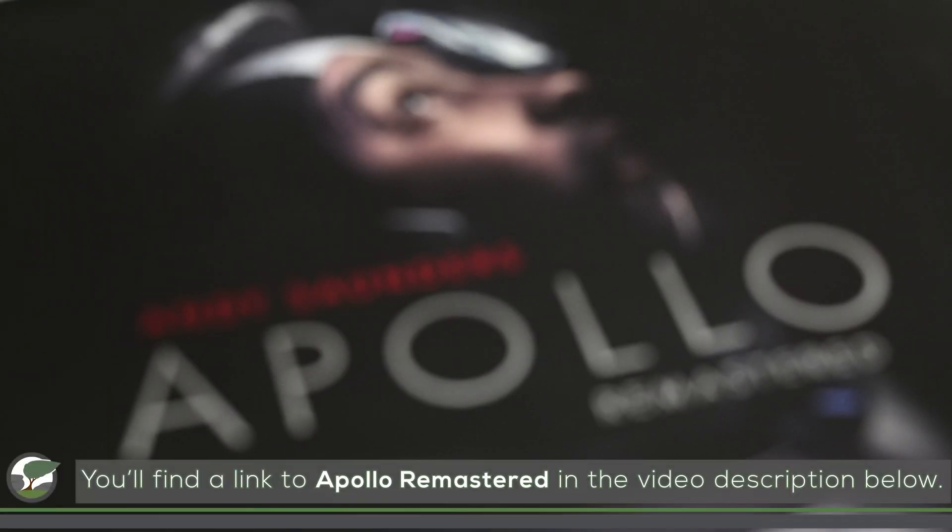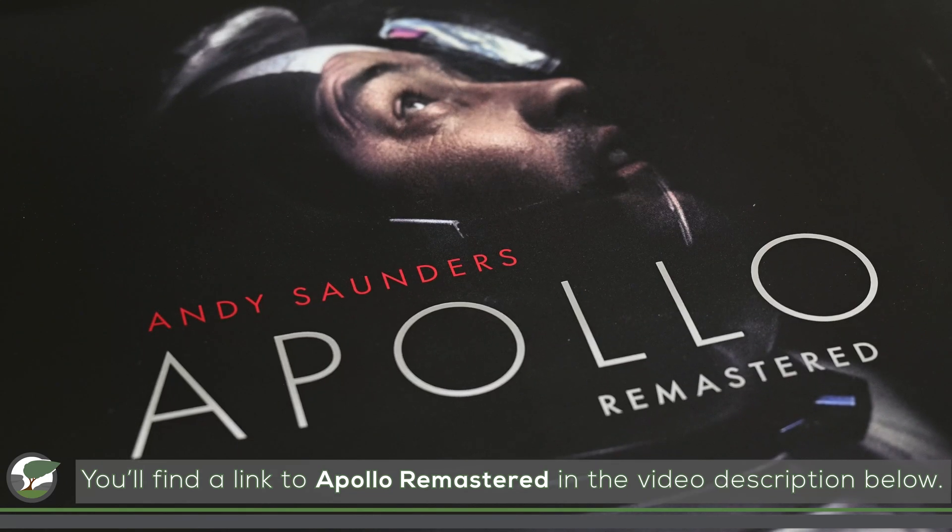I first found out about Apollo Remastered when the author, Andy Saunders, was interviewed about his book over on the MC2 Photography Channel. That video is well worth watching, so I'll include a link for it in the video description below and at the end screen of this video. Anyway, after I saw that video, I knew this was a book I wanted on my bookshelf. After all, it has two of my favourite things in it — photography and space. So I ordered a copy as a Christmas present to myself.